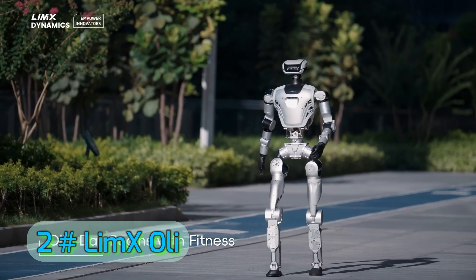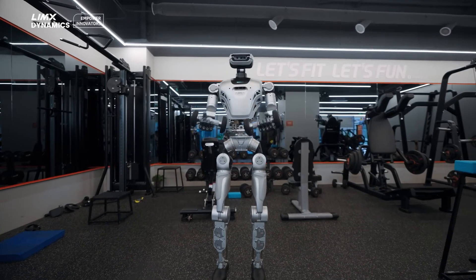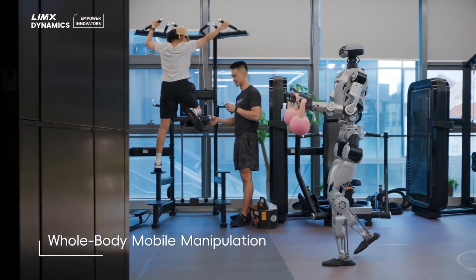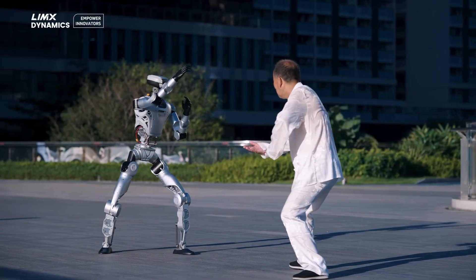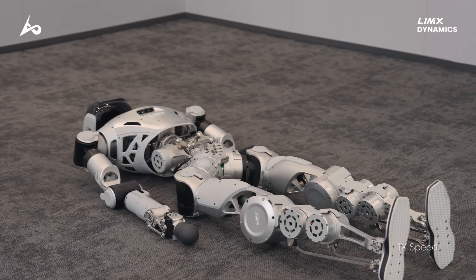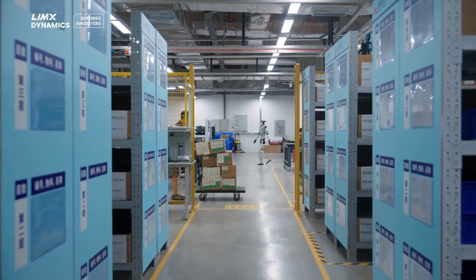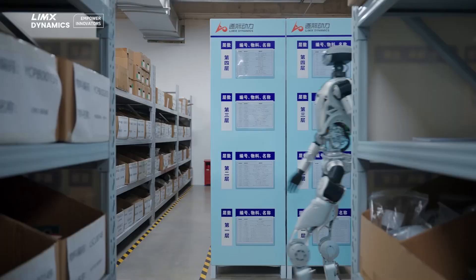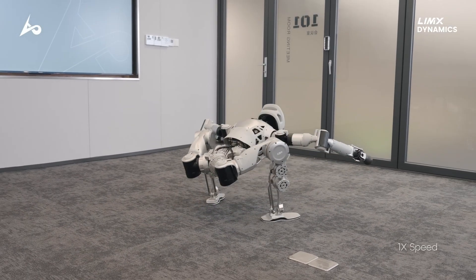Number 2: OLLI by Limex Dynamics. Limex Dynamics, known for advanced quadruped robots, entered the humanoid race with OLLI, a full-scale bipedal machine that is jaw-droppingly smooth in movement. It walks with near-human fluidity, can lift moderate weights, and has a power-efficient design. OLLI is currently aimed at both entertainment and research markets, but its hardware is robust enough for industrial use. OLLI's motion control system uses torque-controlled actuators and real-time balance correction, allowing it to perform complex dance moves, precise gestures, and sudden directional changes without stumbling. Its facial display can show expressions, making it more engaging for interactive performances.